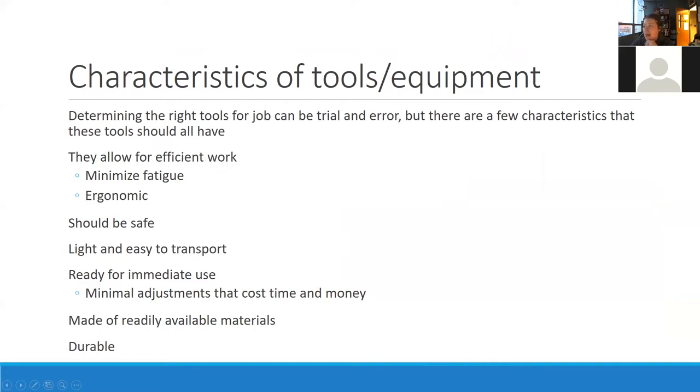There are a few characteristics that tools should all have. They should allow for efficient work, meaning they minimize fatigue and are ergonomic — they fit your hand or, if it's a backpack sprayer, it's comfortable on your back. They should be safe to use. For example, I think about my pocket knife — the one I have now is not that easy to shut, so I may cut myself trying to close it. It's sometimes something as small as that — is it easy enough to use that you're not going to hurt yourself every time? They should also be light and easy to transport.